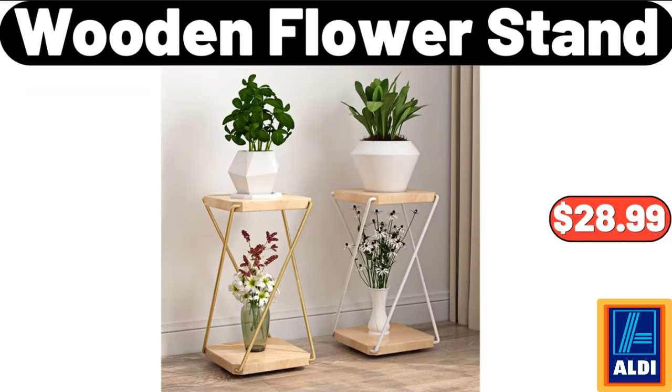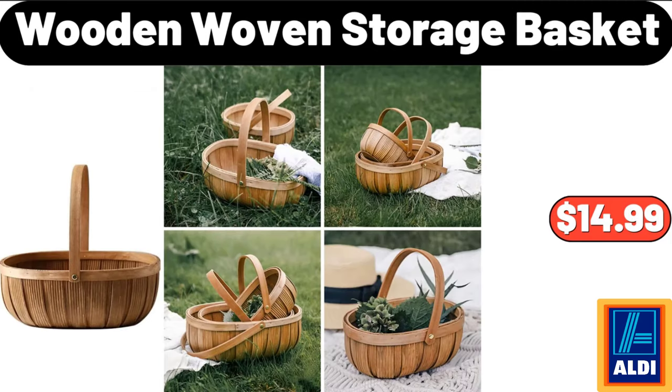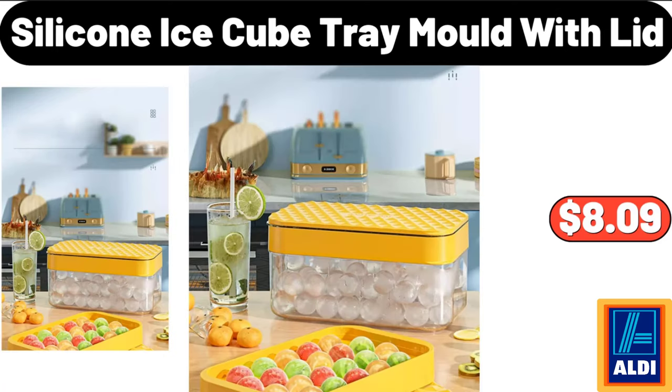Wooden Flower Stand, $28.99. Wooden Woven Storage Basket, $14.99. Silicone Ice Cube Tray Mold With Lid, $8.99.